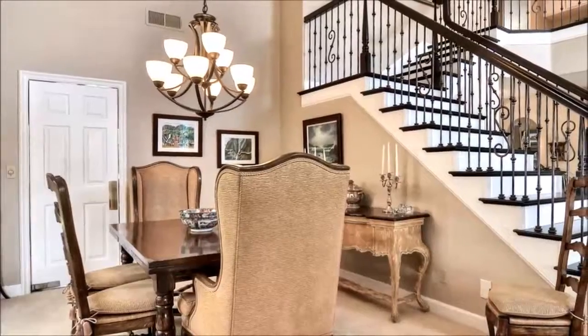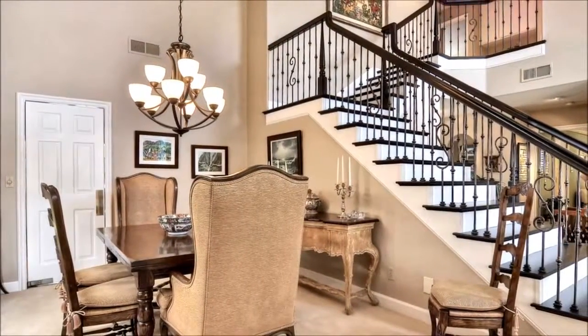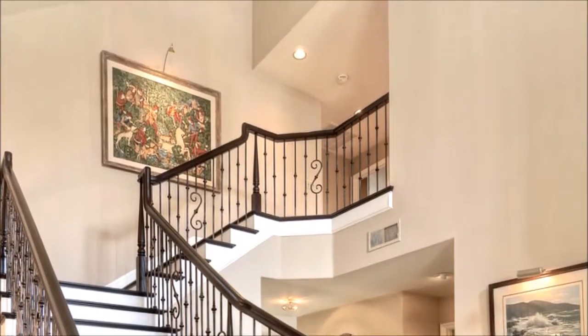Catering to the entertainer in you, the formal dining room sets the stage for grand holiday feasts and celebratory occasions with friends and relatives, as it nestles under soaring ceilings by the home's breathtaking entry that's blanketed in travertine stone.